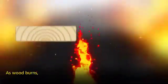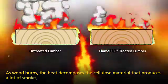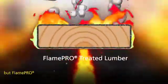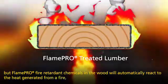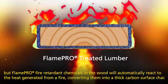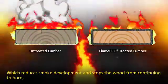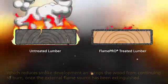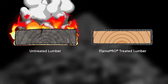As wood burns, the heat decomposes the cellulose material, producing a lot of smoke, which is harmful to health and the environment. But Flame Pro fire retardant chemicals in the wood will automatically react to the heat generated from a fire, converting them into a thick carbon surface char, which reduces smoke development and stops the wood from continuing to burn once the external flame source has been extinguished. Untreated wood, however, may reignite and continue burning.